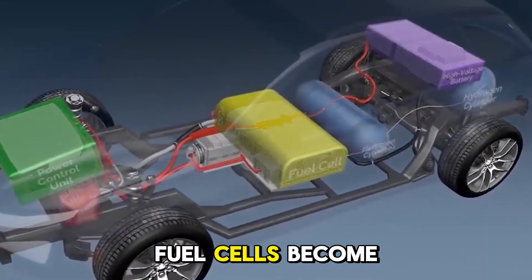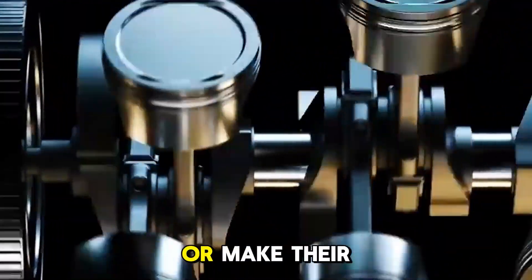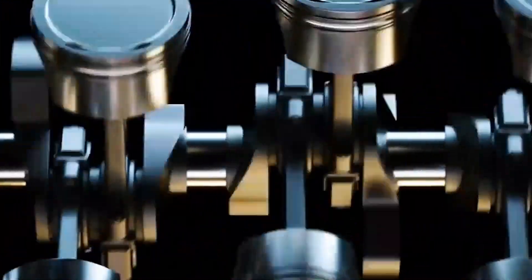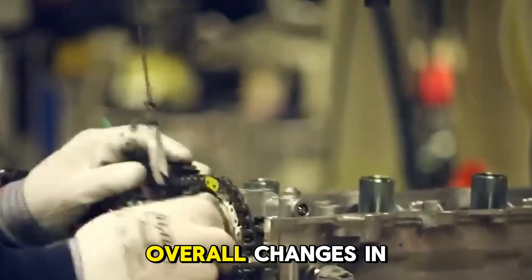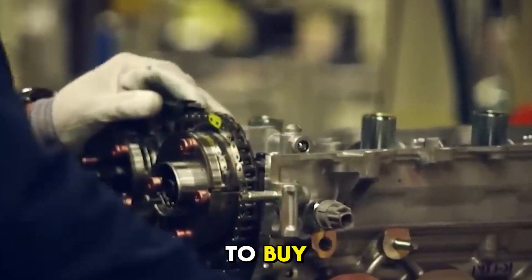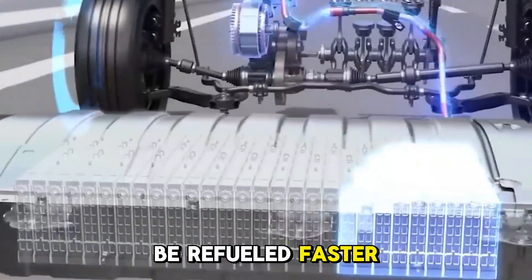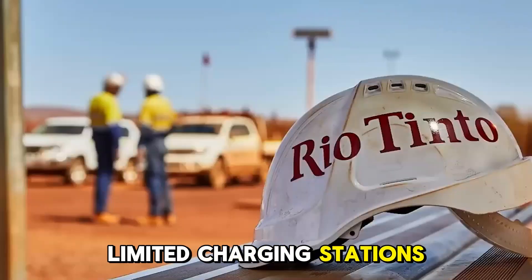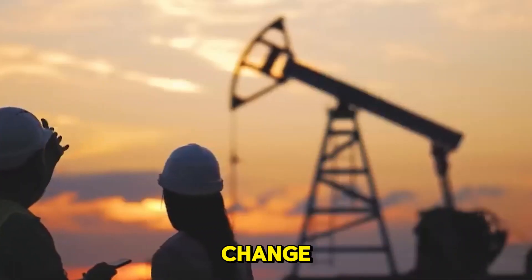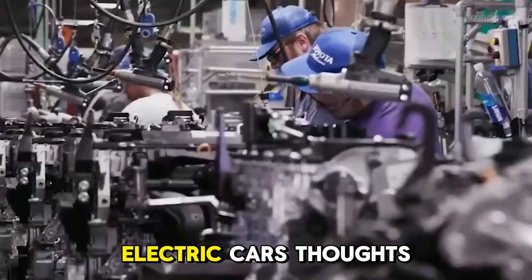If Toyota's hydrogen fuel cells become popular, other car companies may feel like they need to invest in hydrogen technology or make their electric vehicles better. This competition could lead to more new ideas and make both hydrogen and electric cars better overall. Some people may choose hydrogen cars over regular EVs because they can be refueled faster and have longer ranges, especially for long trips or places with limited charging stations. People's tastes may change as they learn more about hydrogen technology, which could affect the sales and popularity of battery electric cars.